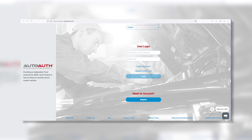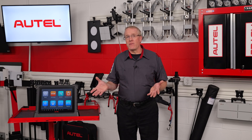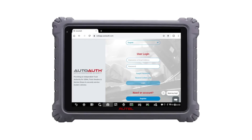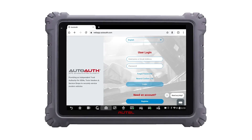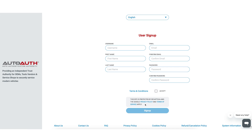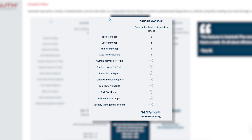Thankfully for shop technicians, AutoAuth, a subscription-based platform, was developed to allow OE-approved aftermarket diagnostic scan tools to access the security gateway module on these security module-equipped vehicles. Autel tablets were approved by FCA in June of 2020 for gateway access and recently by Nissan. Via AutoAuth, shops and technicians can register themselves and their scan tools for gateway access to the systems behind the security module and perform the necessary tests, services, and actions.